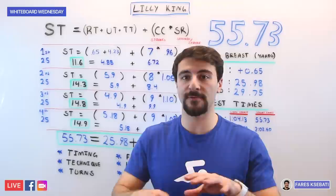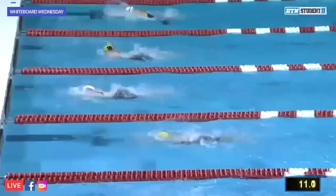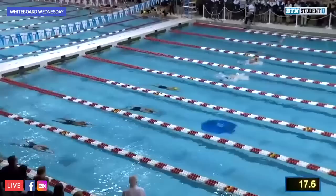Looking at her pullouts compared to the rest of the competition — whether it's long course where others are going 1:05, or short course yards where the people next to her are going 56, 57, 58 — her pullouts are not necessarily faster than anyone else's. Where Lilly King truly dominates is on top of the water, in her ability to maintain such a fast tempo and fast hands without sacrificing distance per stroke.